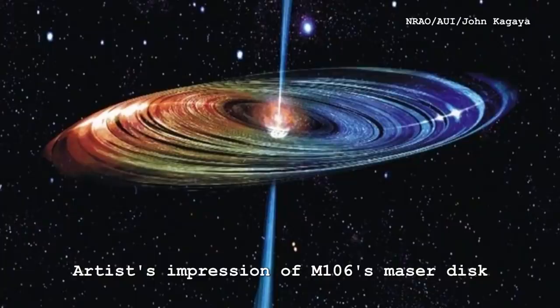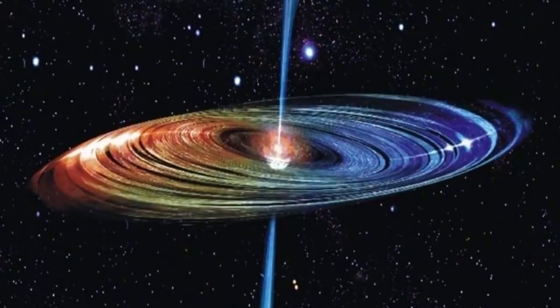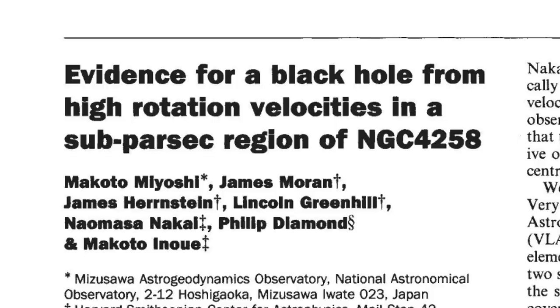M106's mega-maser is an H2O vapor mega-maser, which means it's basically electrons that are excited around water molecules. All the energy comes from the X-ray radiation from the supermassive black hole. A lot of people have studied M106 with radio telescopes and tried to observe the spectrum of this emission. This work by Miyoshi in 1995 basically first measured the mass of the black hole using one of these masers.